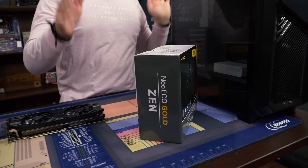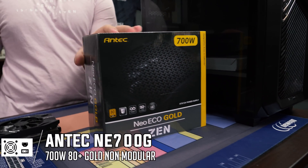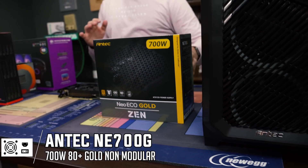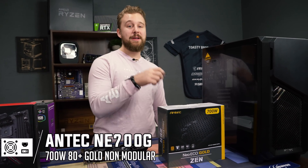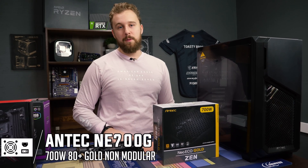Now, to today's sponsor Antec — we're going to talk about this power supply. This is the Antec Neo Eco Gold Zen, a 700-watt 80-plus gold power supply. It's a really high-rated power supply from Antec. They make a lot of good cases as well, but they also sent over their power supply to showcase for this build, and 700 watts is more than enough for a PC like this.